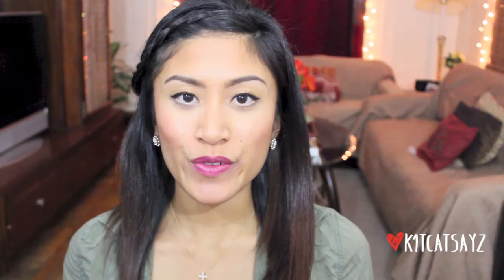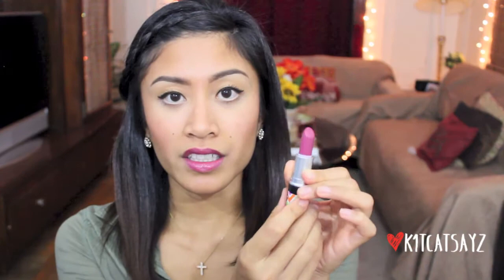My next favorite lipstick is by MAC in Plumful from their Luster collection. It's a beautiful rose plum color and I've used it in a couple of my videos already. This is also very, very creamy and leaves a satin kind of finish.